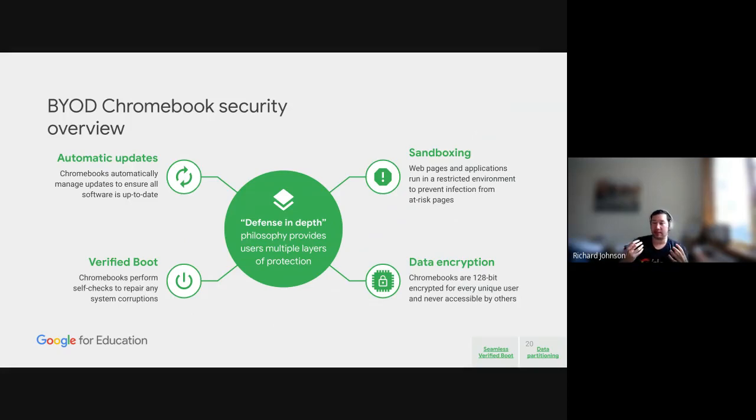The third pillar is verified boot — the device has two operating systems. If the primary OS doesn't boot properly or is corrupted, the secondary OS kicks in. That old saying of 'just restart the device to fix it' actually applies here, and it means neither the IT administrator nor the student or parent needs to troubleshoot it. Lastly, data encryption: drives on a Chromebook are encrypted with 128-bit encryption, meaning you can't just pull the drive out and put it into another device — super secure.